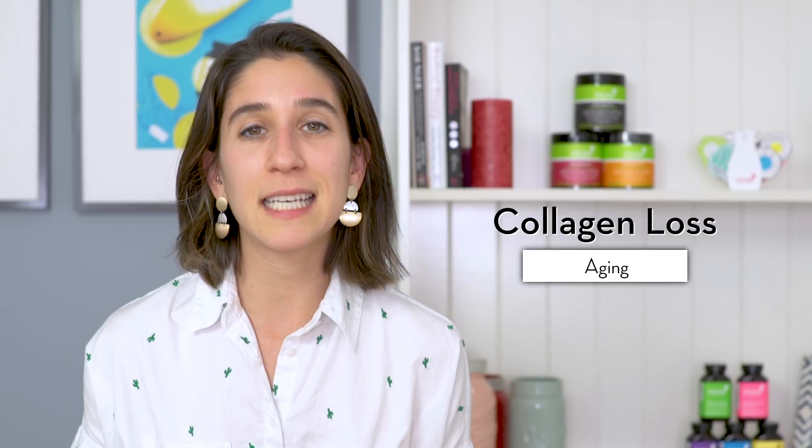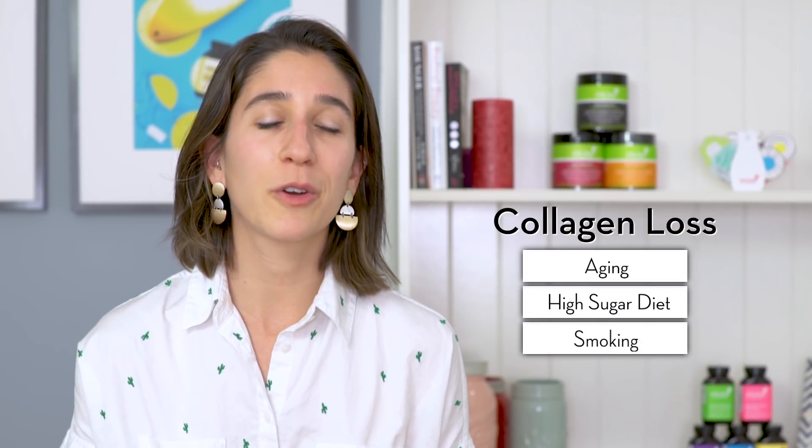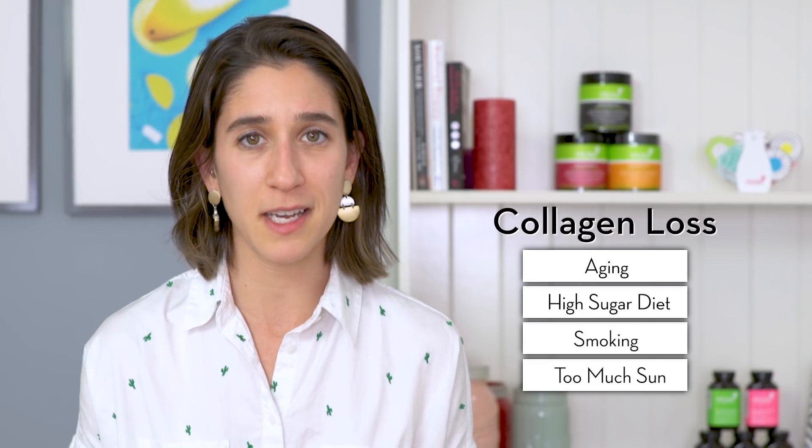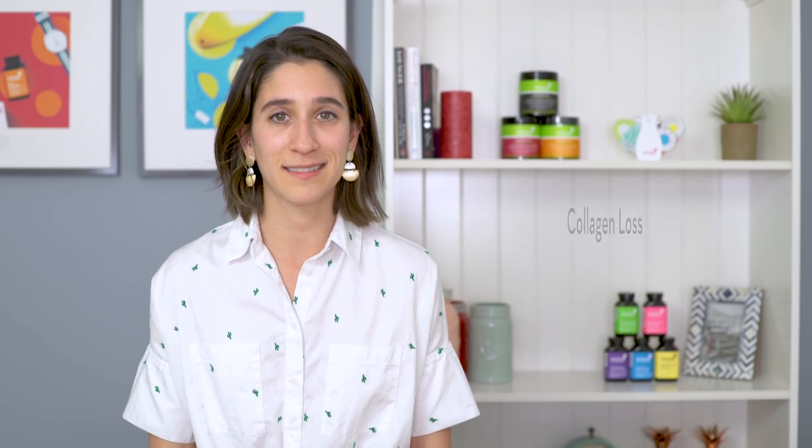Unfortunately, as we age, we lose collagen in our skin. Eating a diet high in sugar, smoking, or going out in the sun too much can also decrease the amount of collagen in our skin, which leads to sagging and wrinkling.